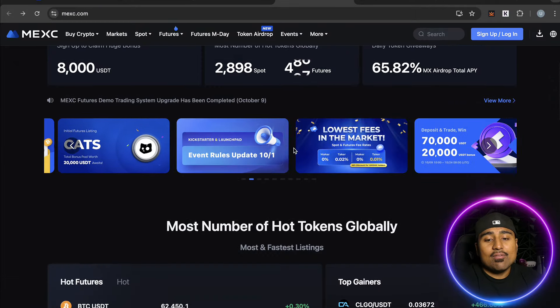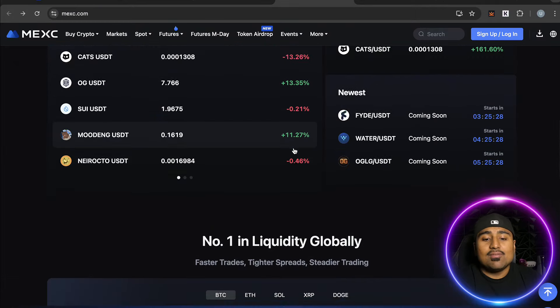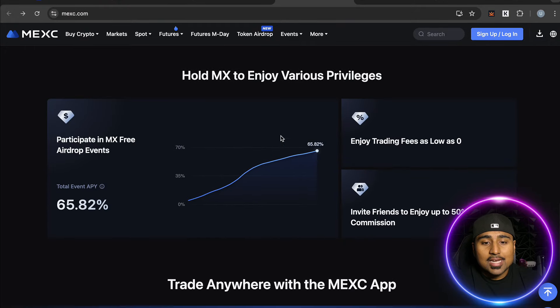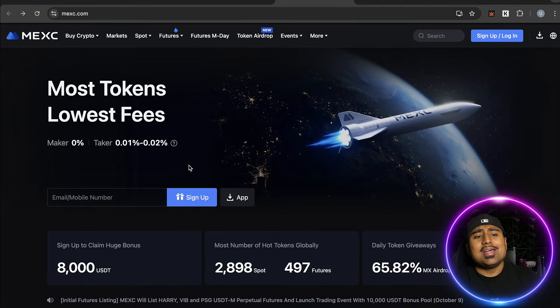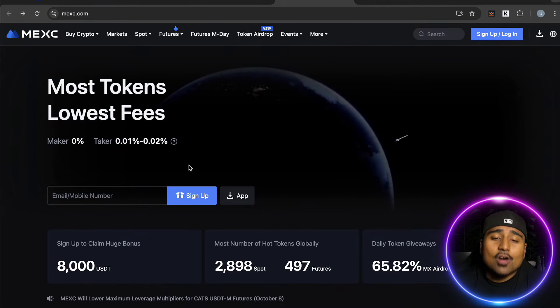All these apps are very user-friendly for both advanced and new traders. MEXC also has their own token which gives you exclusive benefits and various privileges simply for holding it.